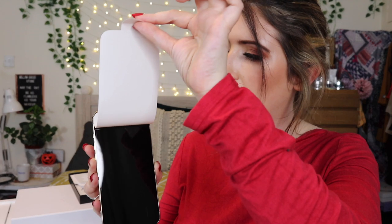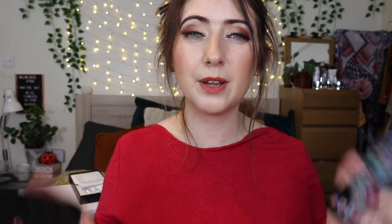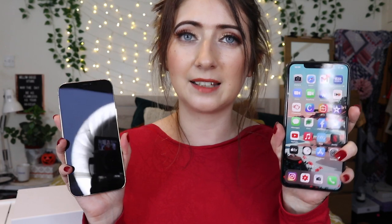It has a removable screen protector peel, so we're going to take that off. Oh my gosh — how stunning is that screen! So in my hands I've basically got my two iPhones: the XS Max and the 12 Pro Max. The 12 Pro Max feels so much heavier and so much more luxe. It definitely has a more premium build quality — the XS Max feels very plasticky in comparison.